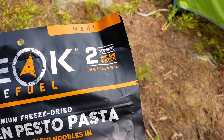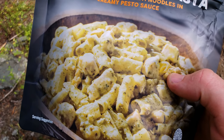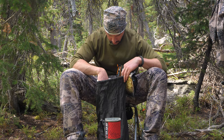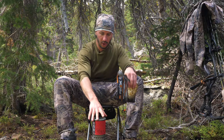This is the Peak Refuel Chicken Pesto Pasta. Links will be in the description — just click and it'll send you to a bunch of the different Peak Refuel meals. I'm very excited about this one. If it's anywhere close to the flavor their other meals have, this should be very good. I'm hoping it tastes as good as it looks. Oh — where's my spork? Got it. Never leave home without your spork.